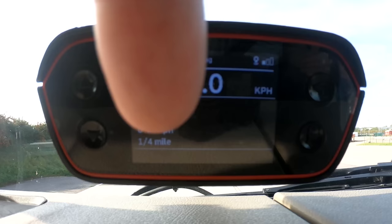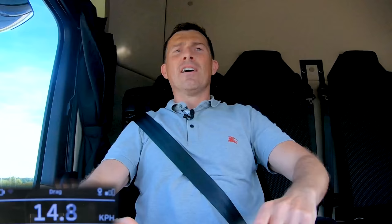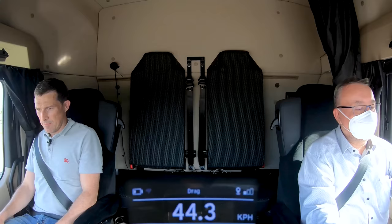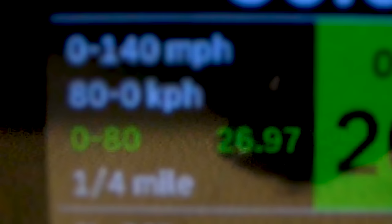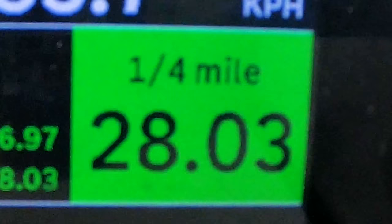Roland from Mercedes is going to launch it because he's allowed to drive it and I'm not, but I'm going to time his launch using my specialist timing gear. Let's see how quick this truck is from 0 to 80 kilometres an hour. So it's not massively rapid, but is it quicker than a diesel Actros? Yes it is. The result: 26.9 seconds to 80 km/h and then 28 seconds for the standing quarter mile immediately afterwards.